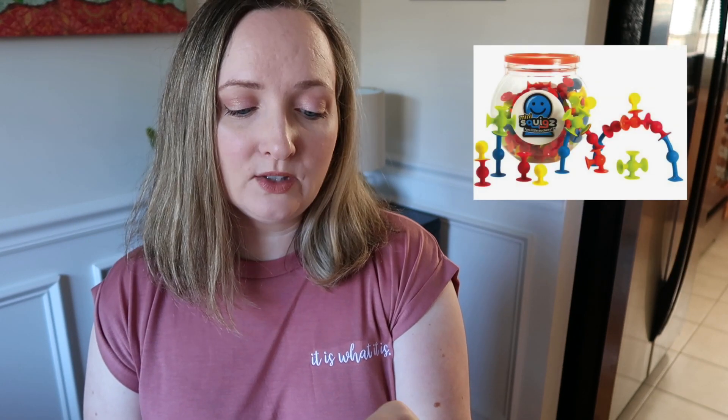The next one is the Fat Brain Mini Squigs for $20. I actually have these — we love them so much the kids have been playing with them and I can't find them right now. They work perfectly for sticking on windows and any hard surface, and you can create so many things. I have a clip of my daughter playing with these — I'll put it here if I can find it. These are really cool Fat Brain toys.